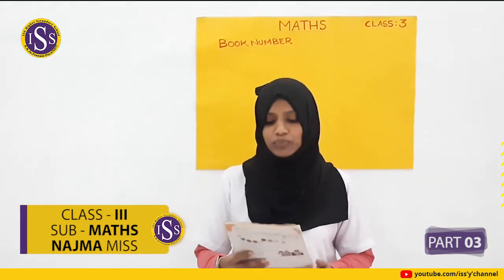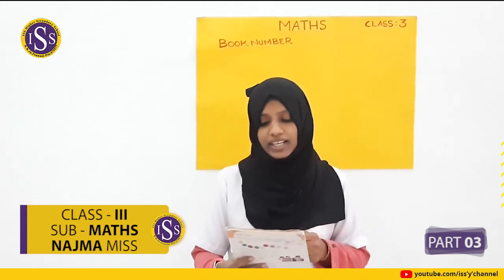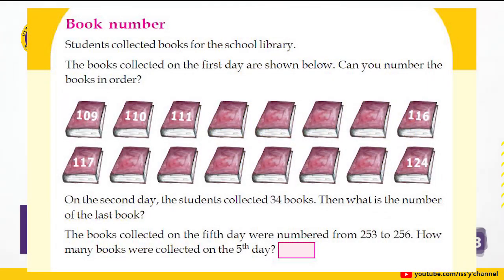The students collected books for the school library. The books collected on the first day are shown below. Can you arrange the book numbers in order? The first number is 109 and the last number is 124.